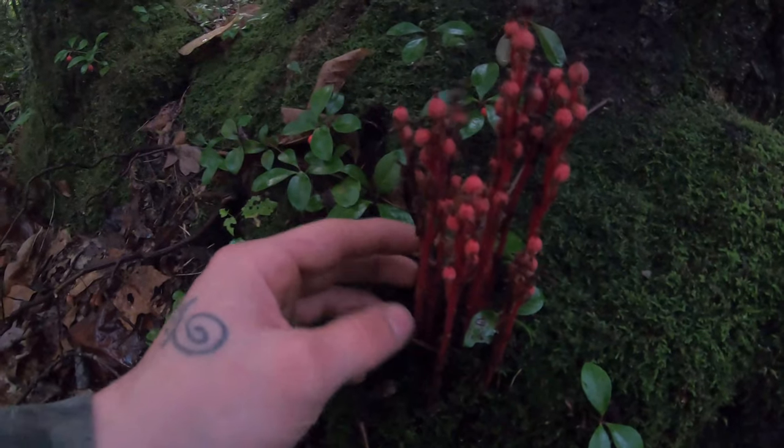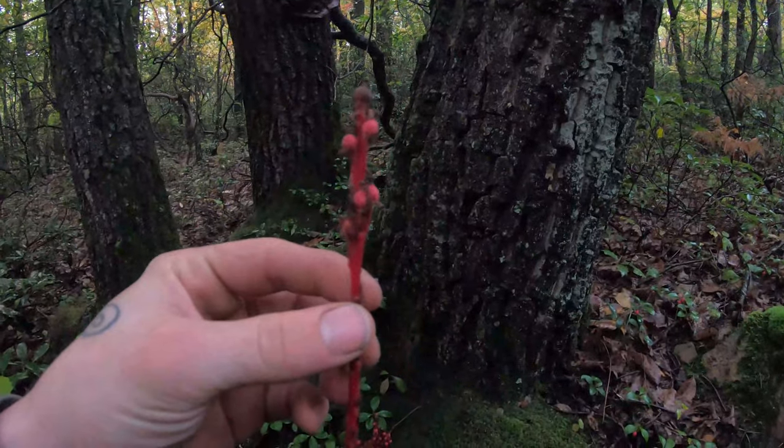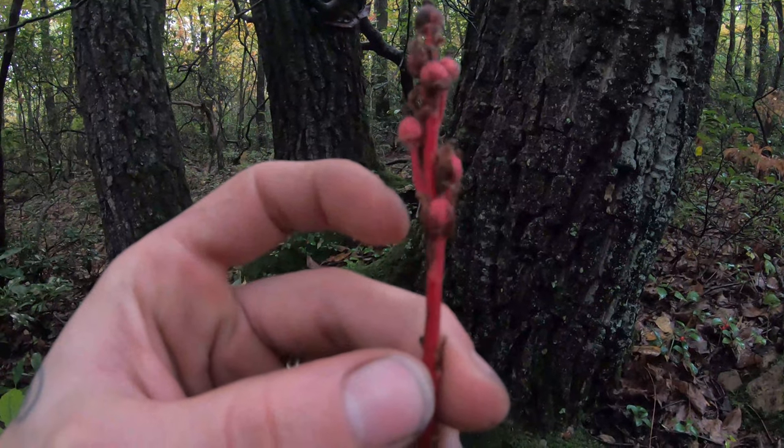Guys, look at this weird plant. I honestly have no clue what this is — it really reminds me of a ghost pipe, but this is definitely not a ghost pipe. If anybody knows what this is, please let me know down in the comments.